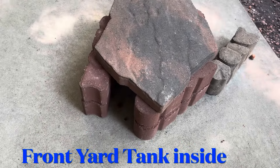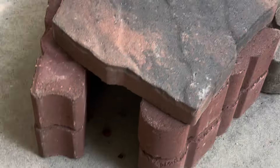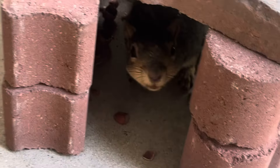I've been here a while with Front Yard Tank. Front Yard Tank is her name, and I think she's still in here — yeah, there she is. She's being very, very shy today.